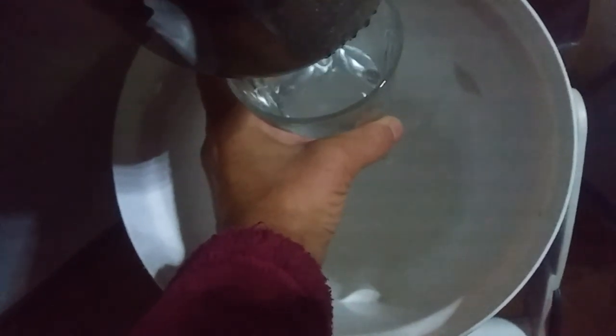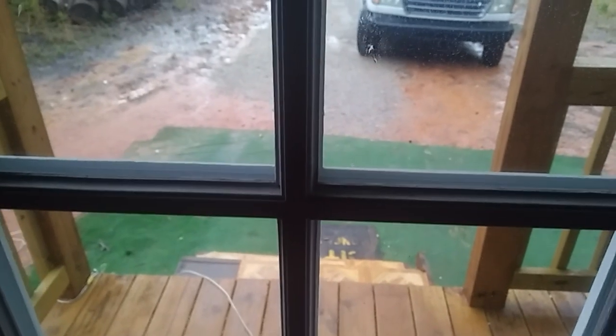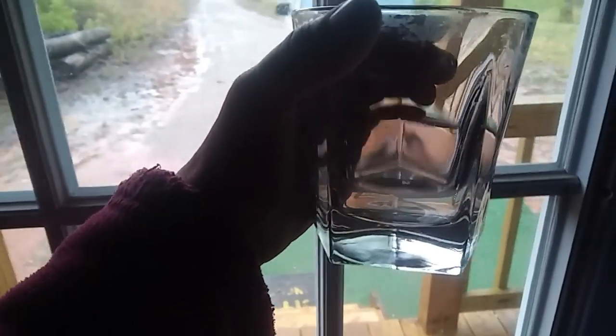I've probably filtered maybe 20 gallons off of this filter and it's still filtering absolutely clear, very good tasting, no-odor water. Let me get a little bit more in here and show you what it looks like. It's hard to do — I didn't get a full glass — but totally clear water. It is tasty water; there's nothing bad in it. Let me drink it. It tastes great! This is totally working for me — I'm so glad.